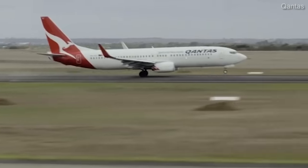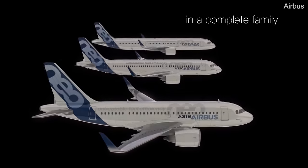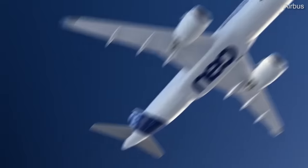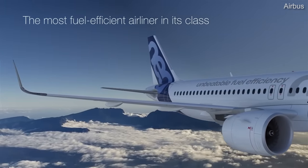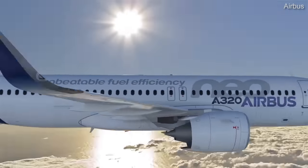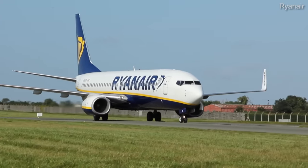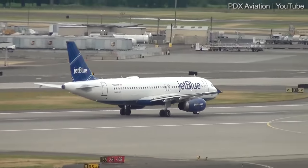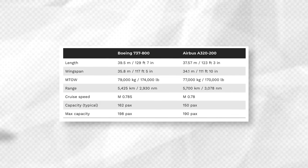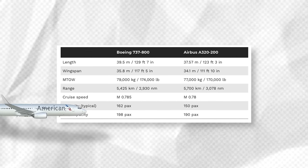Both Boeing and Airbus have brought newer, more efficient generations of narrowbodies to market. The NEO and the MAX are rolling out of final assembly lines in ever greater numbers. However, the previous generation is still far more prolific in airline fleets. If you are flying on a narrowbody for now, you are still most likely to encounter a 737-800 NG or an Airbus A320-200. Considering this, let's compare the specs of these two popular but older-generation aircraft to see how they stack up.